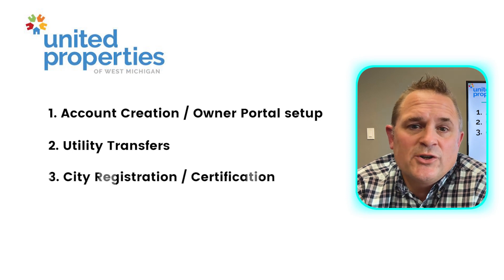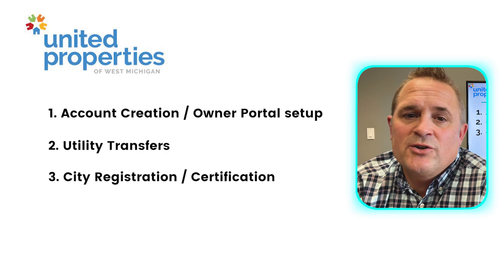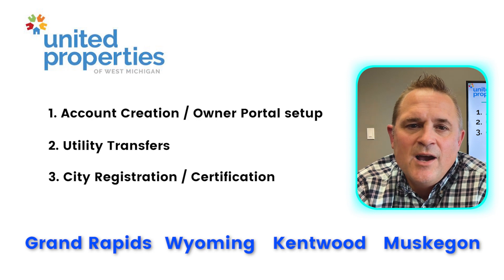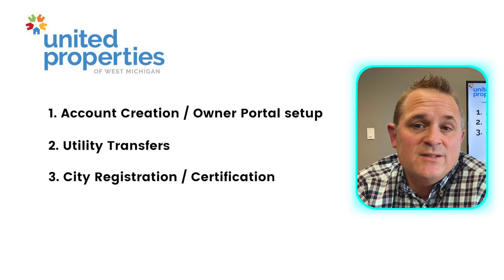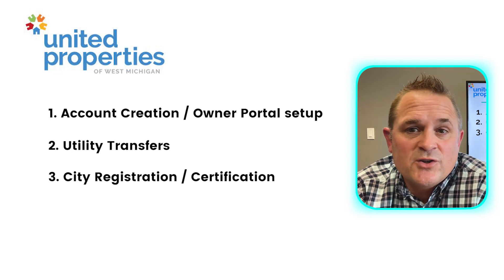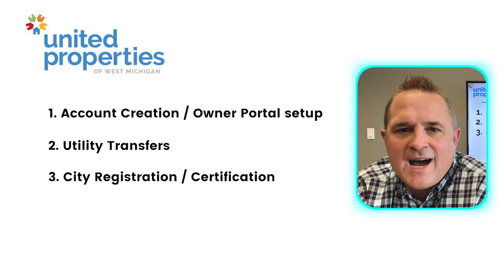Number three, we'll ensure that your property is certified. If your property is in a jurisdiction that requires certification, like Grand Rapids, Wyoming, Kentwood, or Muskegon, our team will work with that city to accomplish the required repairs to obtain certification. Before your property can be rented, it must be certified. As an owner, you can opt to do this registration and certification on your own. We will do another video just on this topic.